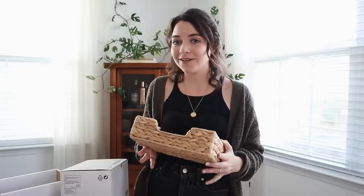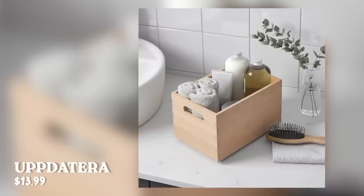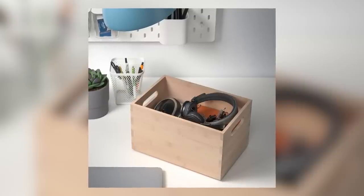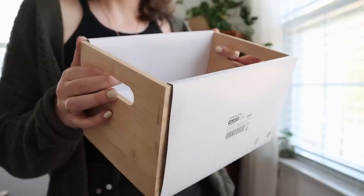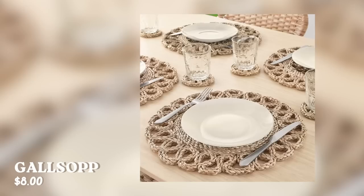Next we have this Uppdatera little box, and this thing is really sturdy. I love the size of it and the fact that it has handles. I thought this would be the perfect little container to help organize this one cabinet in our kitchen that's always a mess — the one with all of our hosting supplies. I thought this would be perfect to put some of our candles and hosting supplies in, and I really love the size.